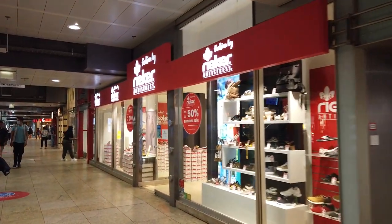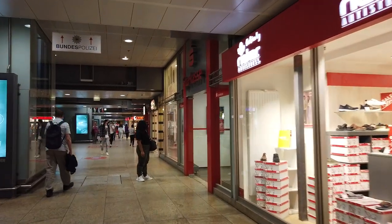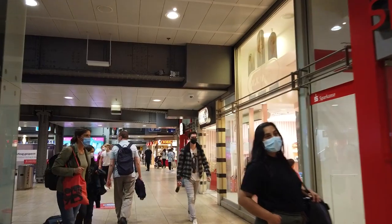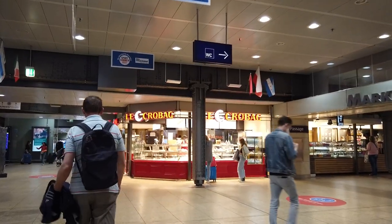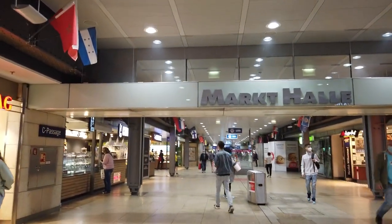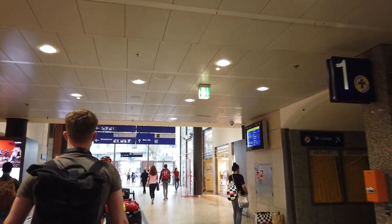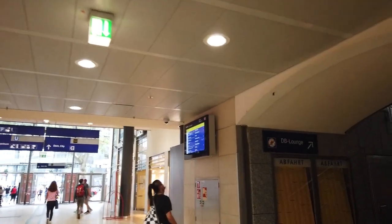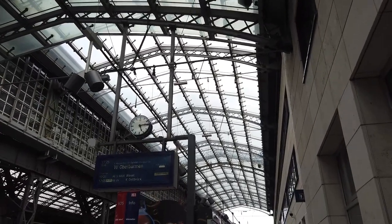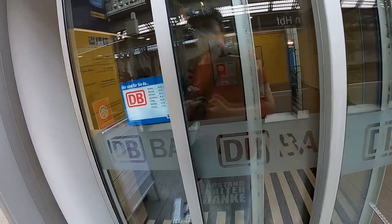Those of you that have been following this channel for a while have already seen this railway station, both before the pandemic as well as in the midst of it. When I recorded this video, the travel experience came pretty close to that before Corona. Shops and restaurants were open and you could really see how the travel industry was recovering. But after nearly two years of this pandemic, you know how things are — rules change all the time, and the video may not be representative of the situation when you are watching it.